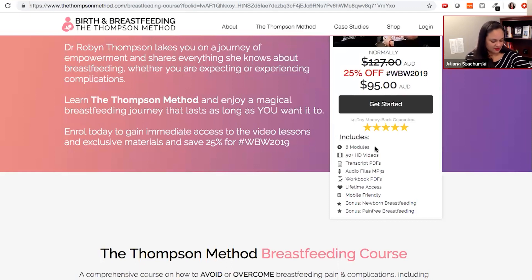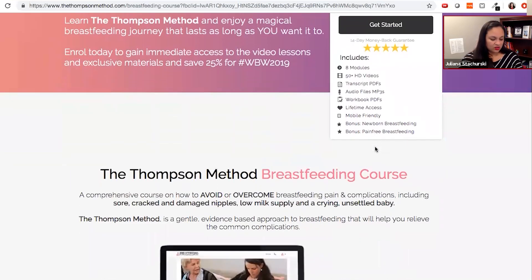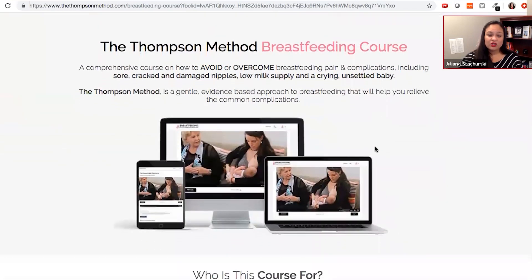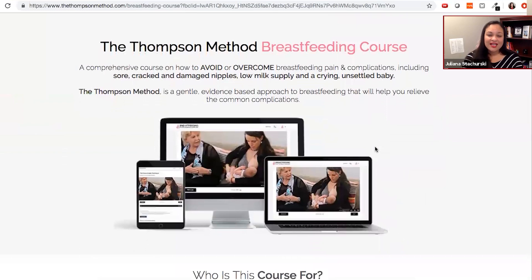They're going to make a buying decision because you've tapped into the emotion of providing relief from the physical and emotional pain they are experiencing because breastfeeding is not going how they planned. As we move down the site, I would encourage you to be more direct in your language. Again, the information is great, but it's very neutral, and our goal as marketers is to tap into that emotion to induce action. This language about how it's a comprehensive course to avoid and overcome pain — where we talk about cracked and damaged nipples, low milk supply, and a crying unsettled baby — this is great emotional language. I would encourage you to revisit and speak more in this tone.